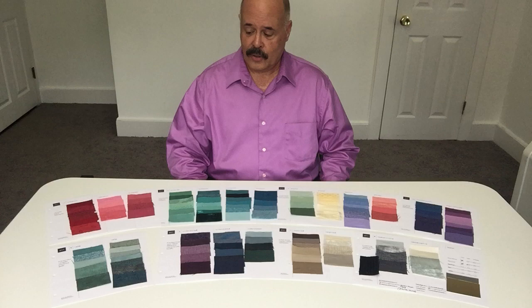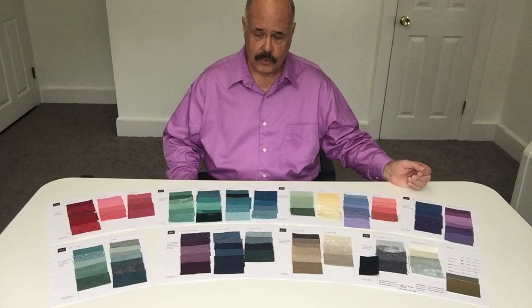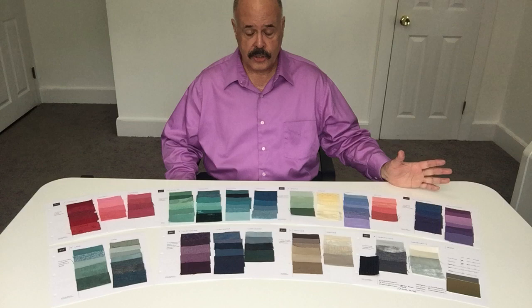From that, you can really create an entire palette of over 100 swatches, which this is, and completely custom to the individual. We don't do color by season — this is a completely individualized process, which it should always be.